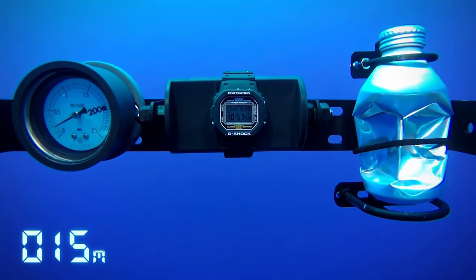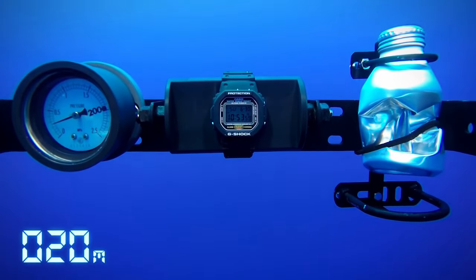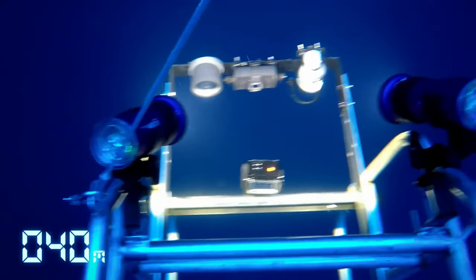If you want some more budget watch suggestions, check out my video on the best watches under $250.